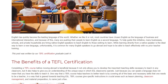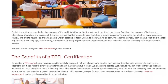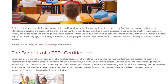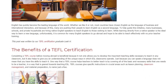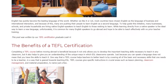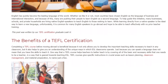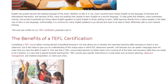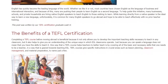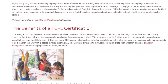Completing a TEFL course before moving abroad is beneficial because it not only allows you to develop the important teaching skills necessary to teach in any classroom, but it also helps to give you an understanding of the unique ways in which ESL classrooms operate. Just because you can speak a language does not mean that you have the skills to teach it.